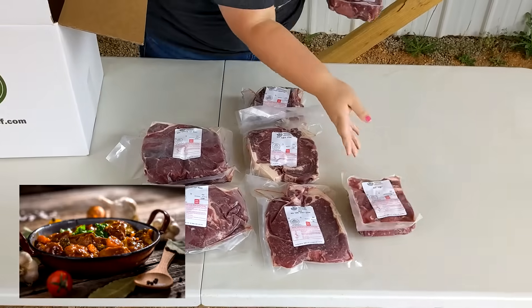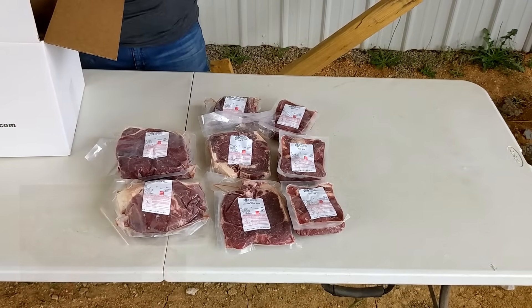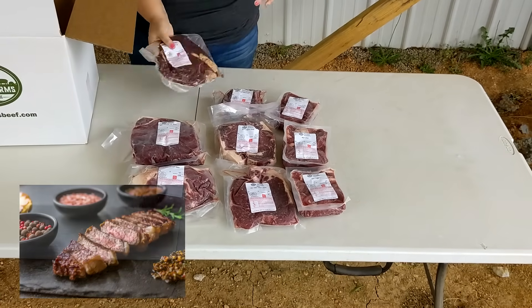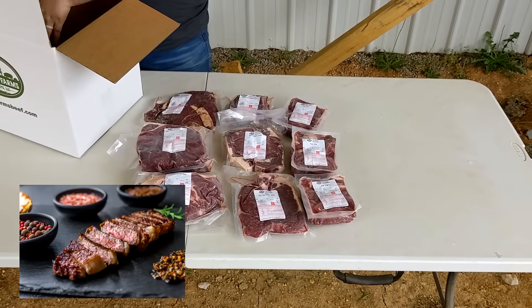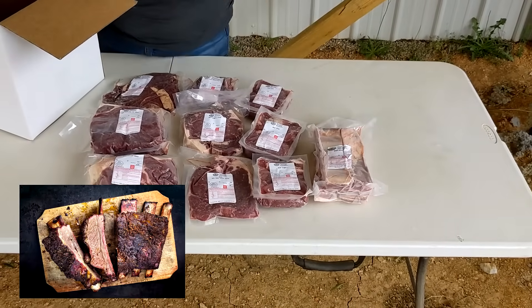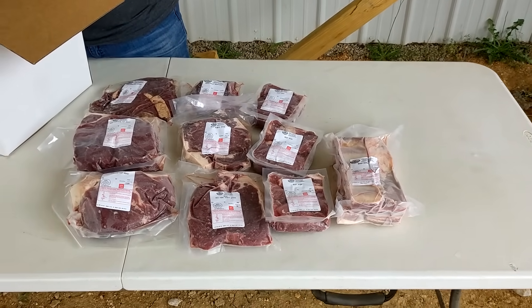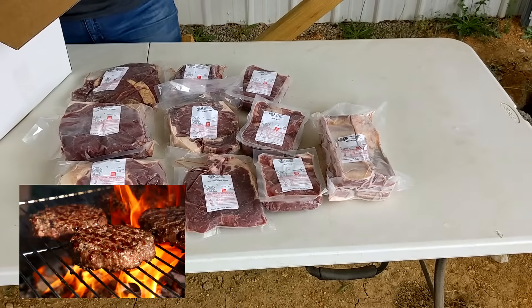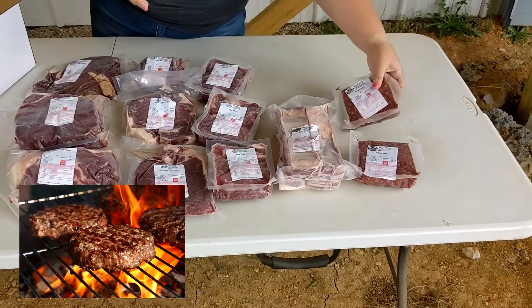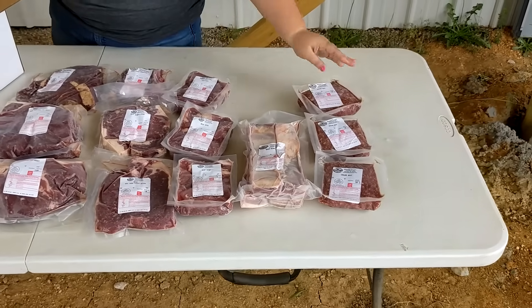You get three packs of stew meat — not ground beef — a sirloin steak, a pack of beef ribs, and 12 packs of ground beef. They're all in one-pound packs, so there are 12 of those.